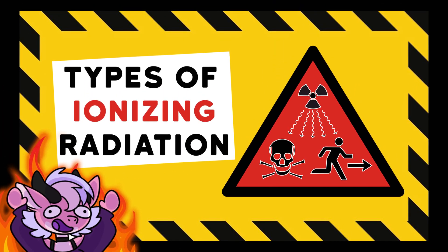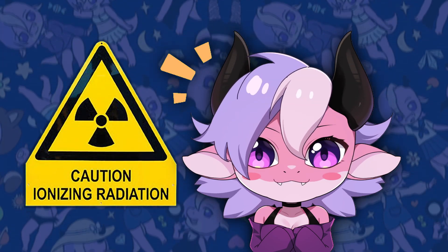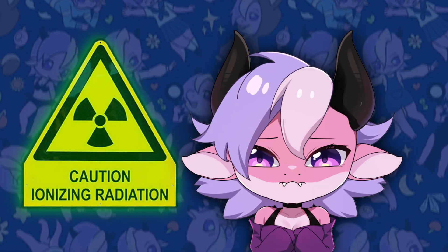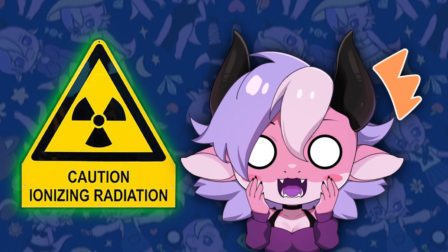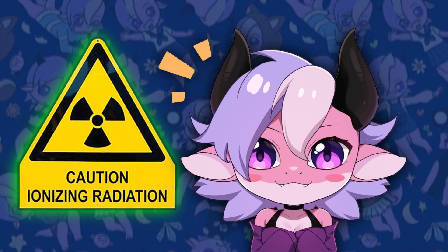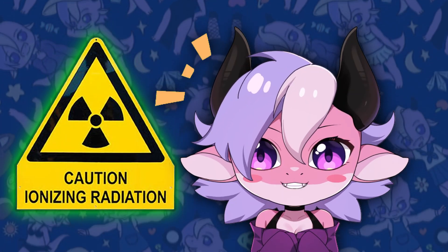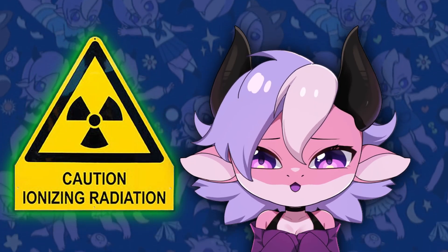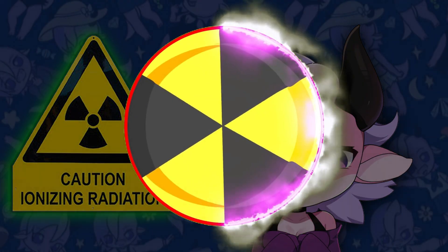Types of ionizing radiation and their dangers. Ionizing radiation, on the other hand, is way different and extremely dangerous because it has enough energy to directly damage the molecules in your body, including your DNA. Unlike non-ionizing radiation like 5G, Wi-Fi, or cell phones, ionizing radiation can cause both immediate and long-term harm, even at relatively low levels.